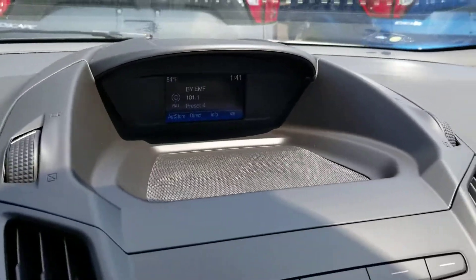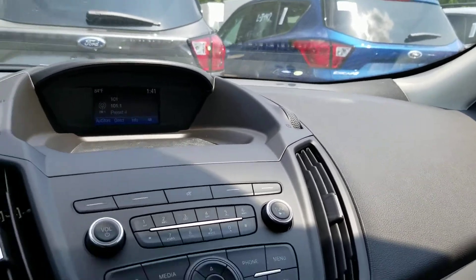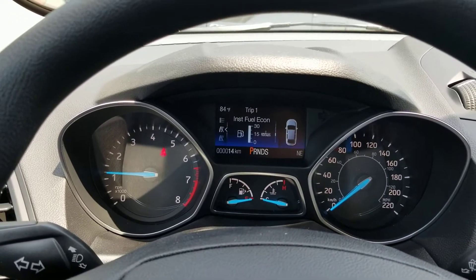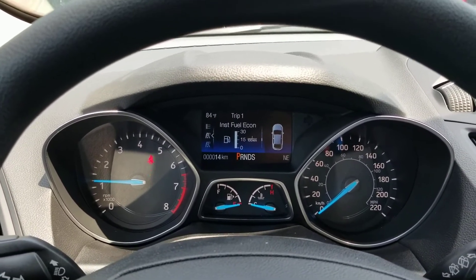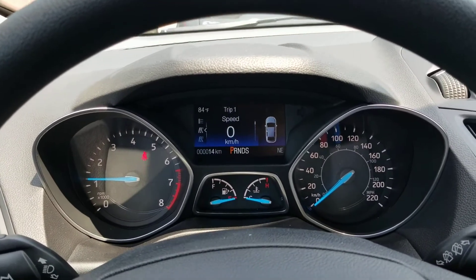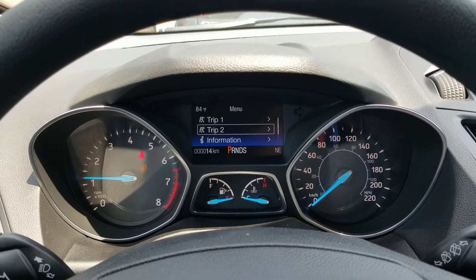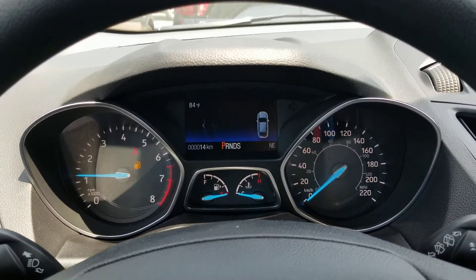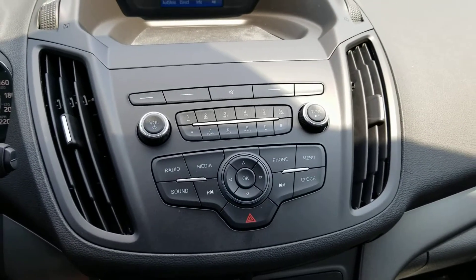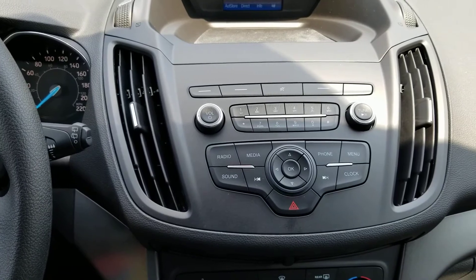You've got your radio center right there. This is going to be your cluster here. It's got all the digital display up here for your average fuel consumption, your trip, speed — all your different information, there's a lot of stuff you can use it with. The radio's got Bluetooth, AM, FM, as well as your auxiliary port.